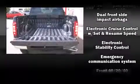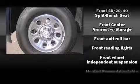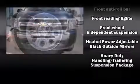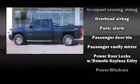Chevrolet ensures the safety and security of its passengers with equipment such as head curtain airbags, traction control, a security system, OnStar, and ABS brakes.